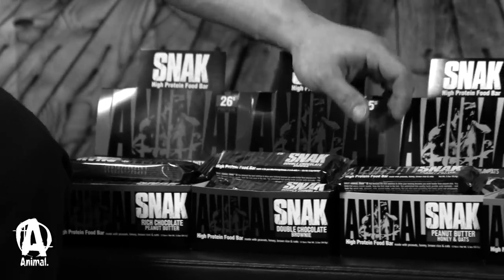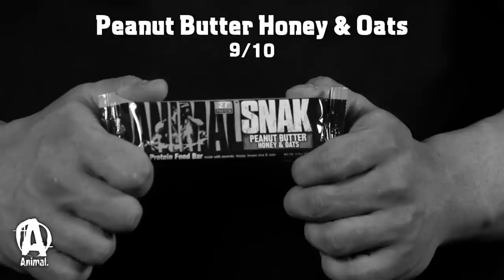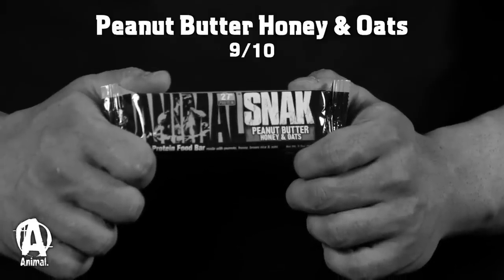Going to my second, which I actually just had about 10 minutes ago — Peanut Butter, Honey and Oats. The bar is great, definitely for peanut butter lovers out there, which is basically almost every bodybuilder or anyone into fitness. So it's going to go down as my second. I'll give it a nine because it's second.